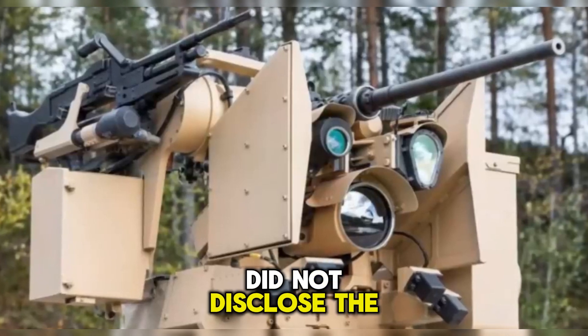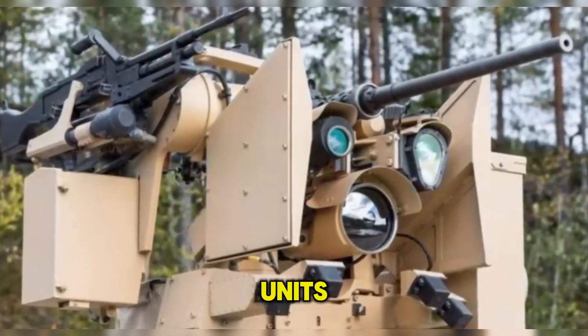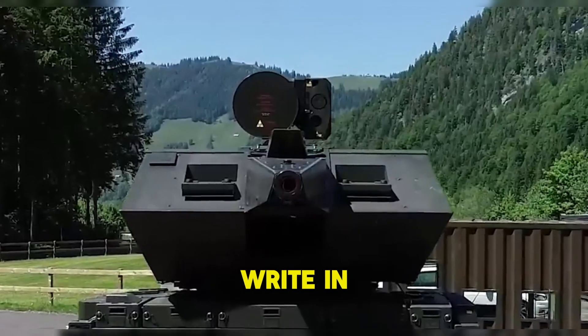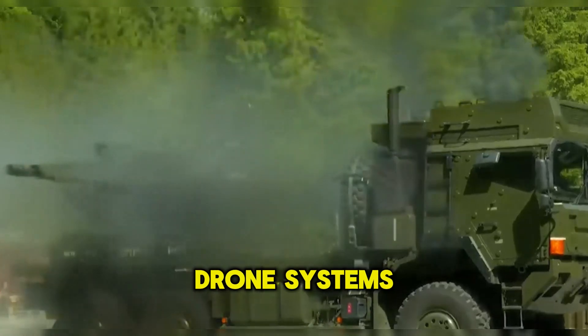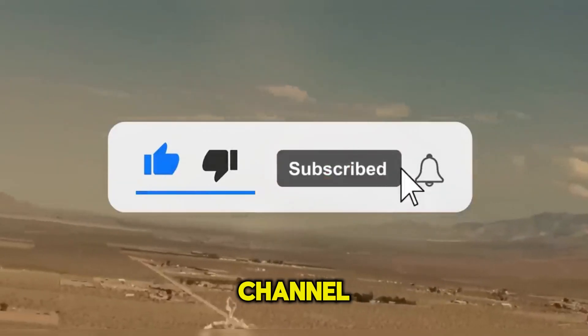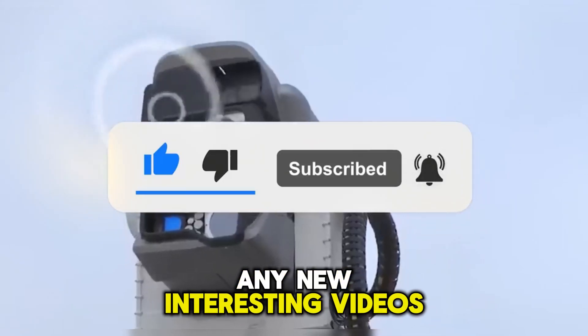Kongsberg did not disclose the precise number of units under order or the delivery date. That's all friends, thanks for watching, and write in the comments which of the anti-drone systems you like the most. Click the like button and subscribe to our channel so you don't miss any new interesting videos.